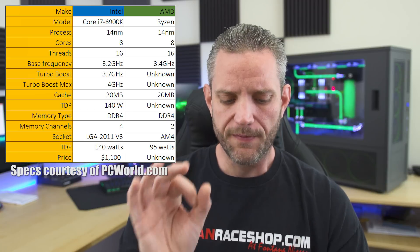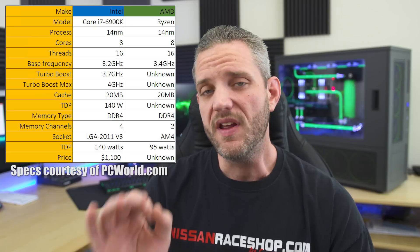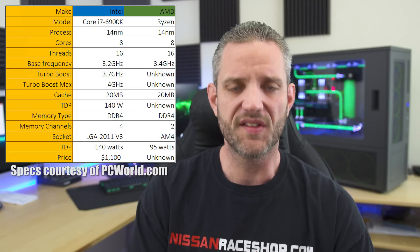They both have 20 megabytes of cache and they both operate DDR4 memory. Here's where things start to differ: Intel uses a quad-channel memory setup on their X99-based CPUs, which the 6900K is, while AMD is only using dual-channel. Whether or not that's going to hurt it in the long run, we'll have to wait and see. This is only going to matter to people pushing their CPUs to the absolute limit — extreme CAD, 3D modeling, 4K rendering.